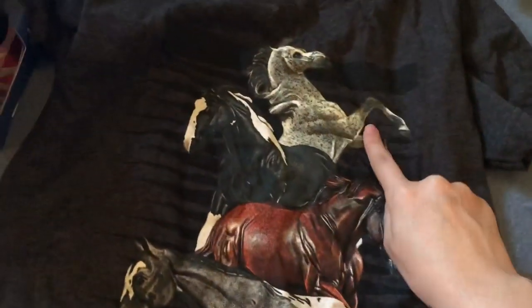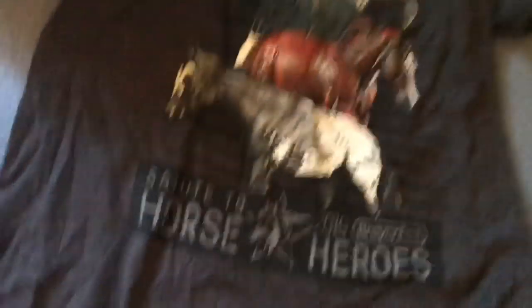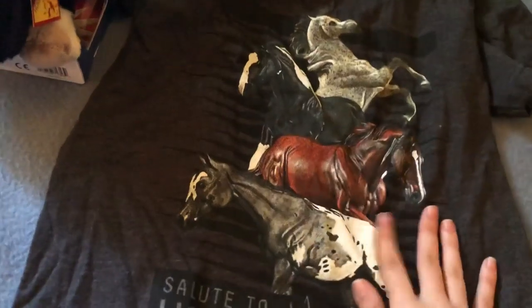I picked up two shirts at the pop-up shop. I didn't like any of the advertised shirts, but they had a few unadvertised ones. One has Rico, Oliver, Hal, and Zipped on it — I adore it and saw a lot of people wearing it. I love shirts with actual models on them. The other one I wore on the car ride home — it's a long sleeve with a thin fabric, says 'Briarfest' and 'Horse Heroes' on the sleeve. Really comfy.